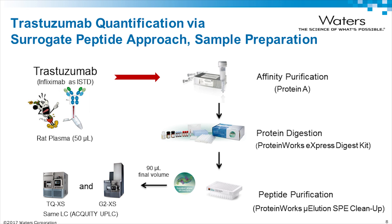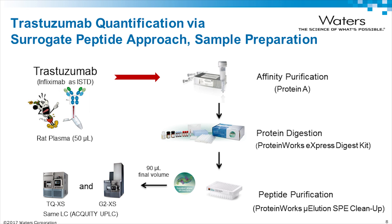Quantification using the surrogate peptide approach relies on a cornerstone of sample preparation: taking trastuzumab with infliximab as internal standard in rat plasma - approximately 50 microlitres - performing affinity purification, then tryptic digestion using commercially available kits which standardize the method and provide reproducible results for data integrity, then micro-elution SPE cleanup using mixed mode strong ion exchange and reverse phase. Samples are injected onto either the tandem mass spectrometer or a high-end QTOF instrument. Here we see representative chromatograms for trastuzumab with this signature peptide, with tandem MS data on the left versus QTOF data on the right, acquired using high specificity and high sensitivity detection modes.